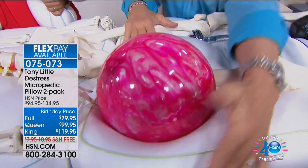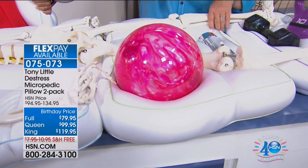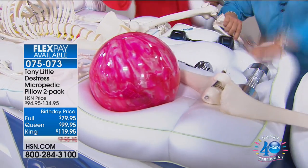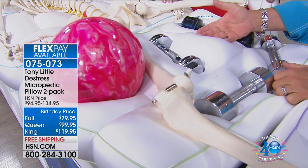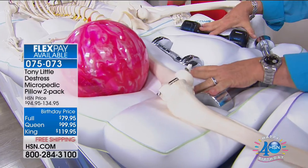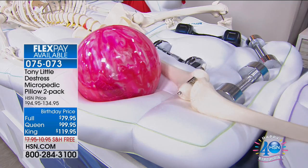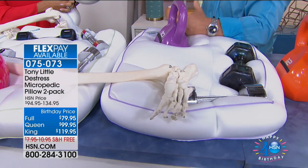Tony demonstrates with dumbbells — the pillow just keeps expanding and growing to accommodate more weight. A queen pillow expands to accommodate more, and the king pillow expands even further. He then shows the full-size pillow doing the same thing, illustrating how the technology scales across all sizes.